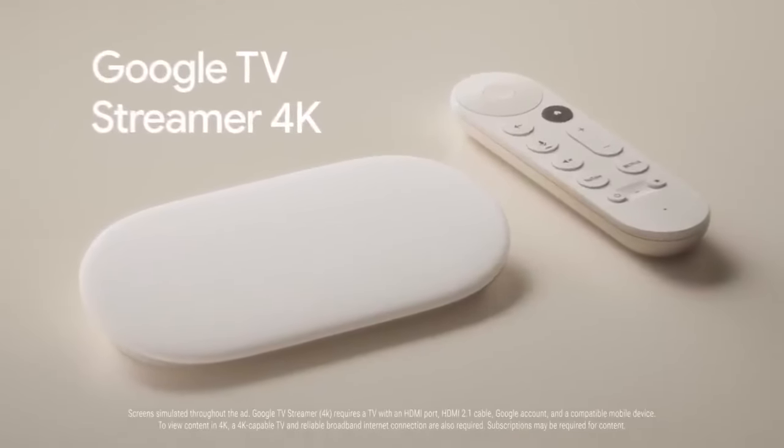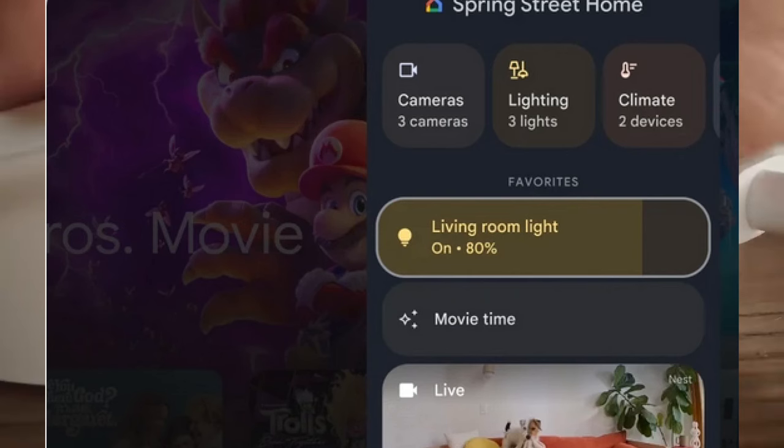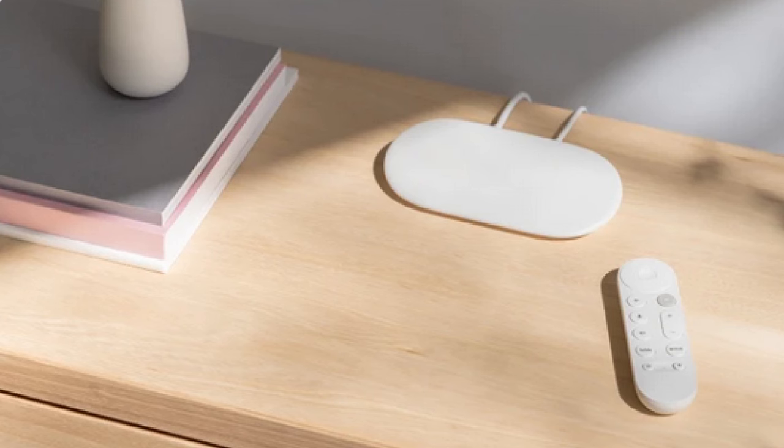It's a big upgrade with 4K, onboard storage, Google's AI engine Gemini built in, and it will act as a hub to control your other smart devices. It's also going to cost more at $100. So if you're looking for something else, or wondering what's the difference between these and a Roku and a Fire Stick, maybe this will help.